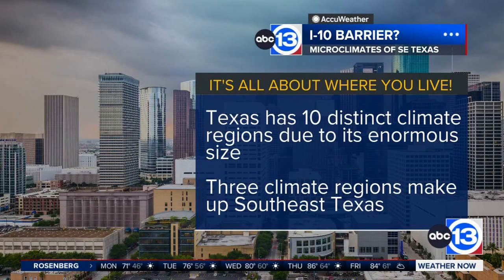Three of those climate regions make up Southeast Texas. So it really does depend on where exactly you live in relation to these interstates — not just I-10, but also I-45. We use those interstates kind of as a mile marker, because a lot of people, even if they're new to the area, know where they are in relation to those interstates.